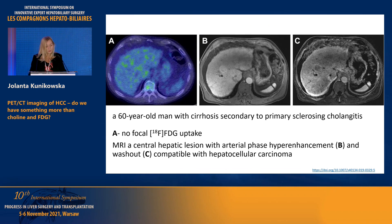Here is an example. As you can see, with MRI there is the typical washout sign of the tumor, but on the PET image you can see no uptake. This is quite typical of what we usually see with this kind of tumor.